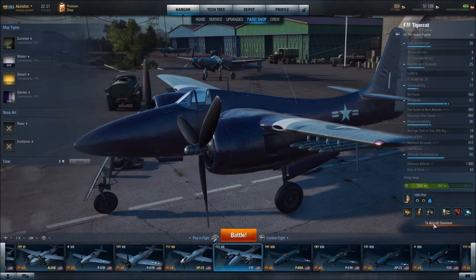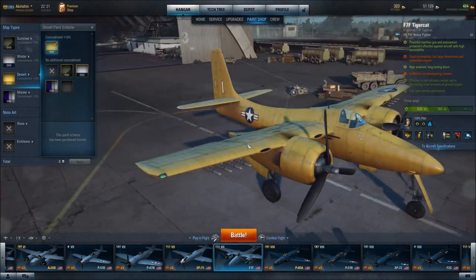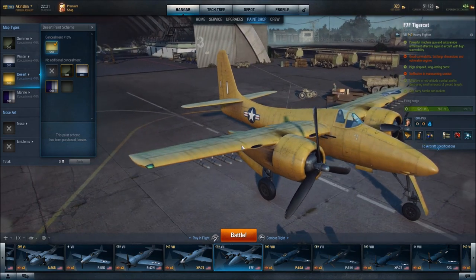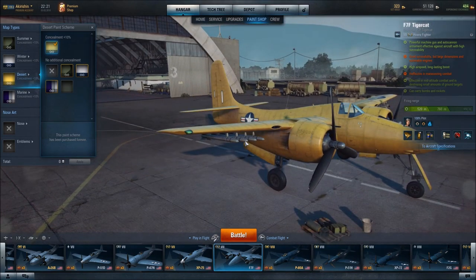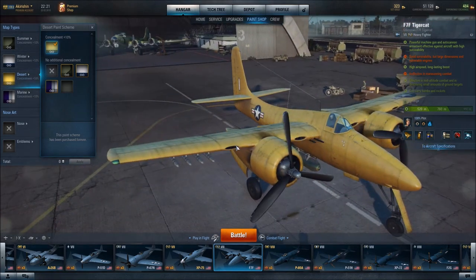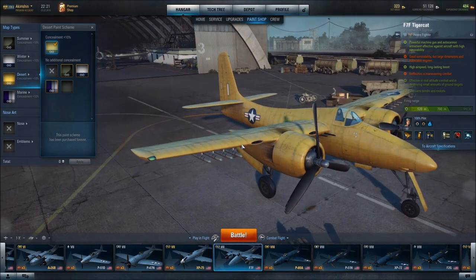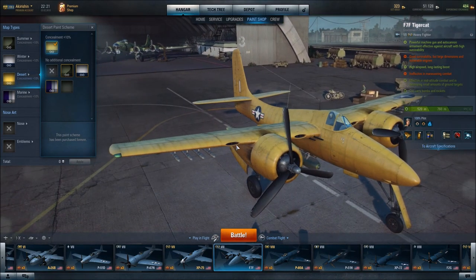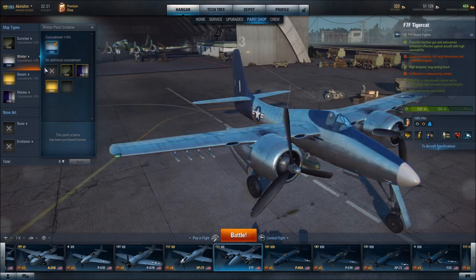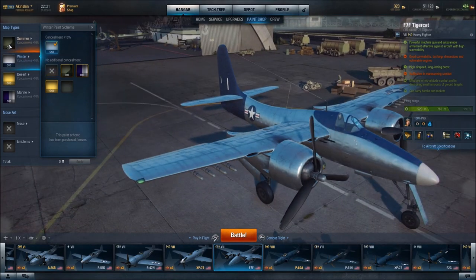In terms of paint schemes, you are currently looking at the marine paint scheme. This is desert — which looks hideous on the ground, though a little more attractive in a desert environment. This is winter. And finally, summer.